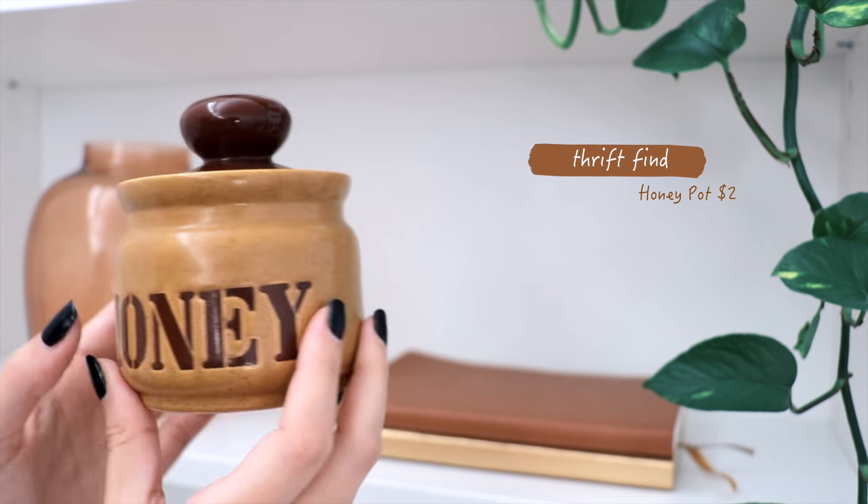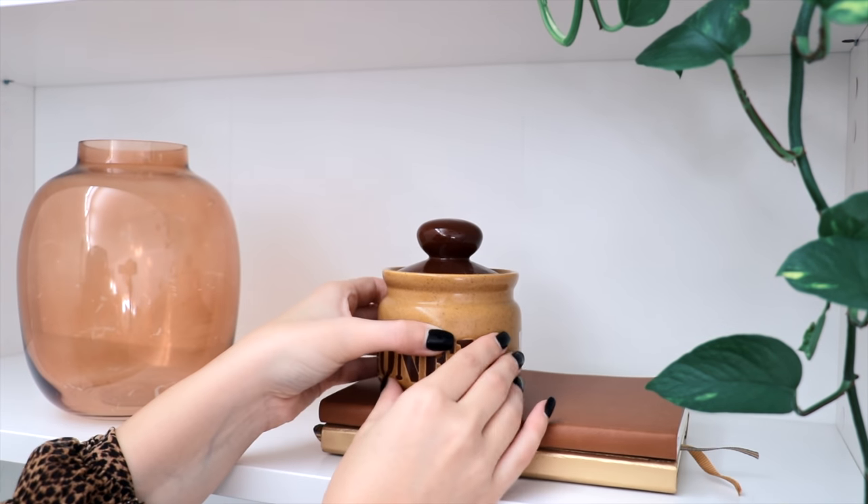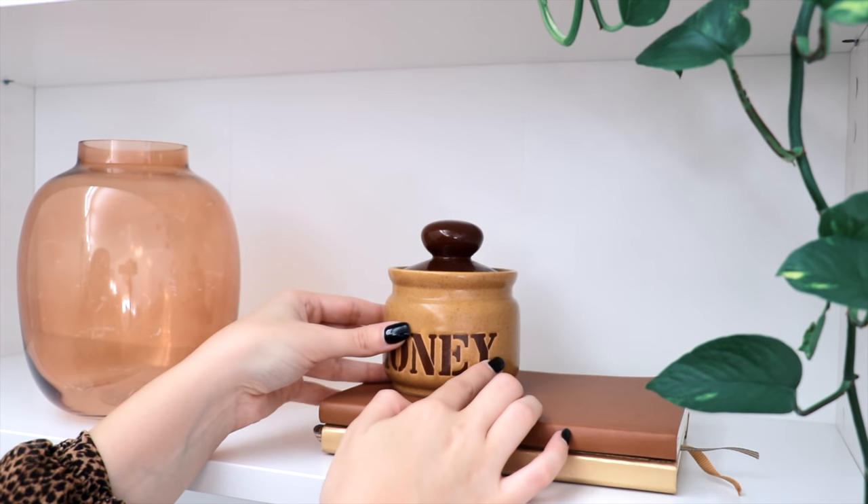This little honey pot was another thrift find — it was made in Japan and cost only two dollars. Such a cute decor piece.